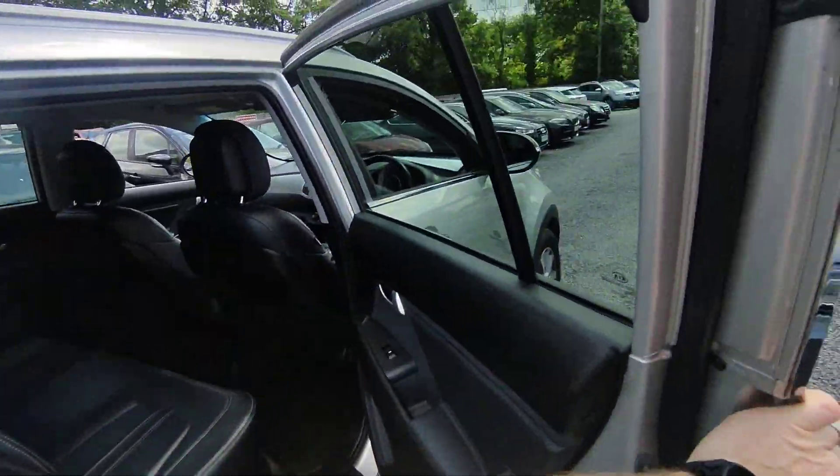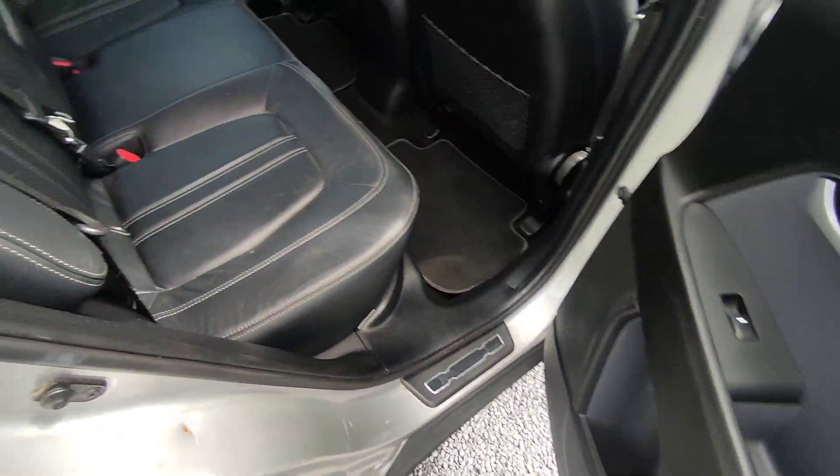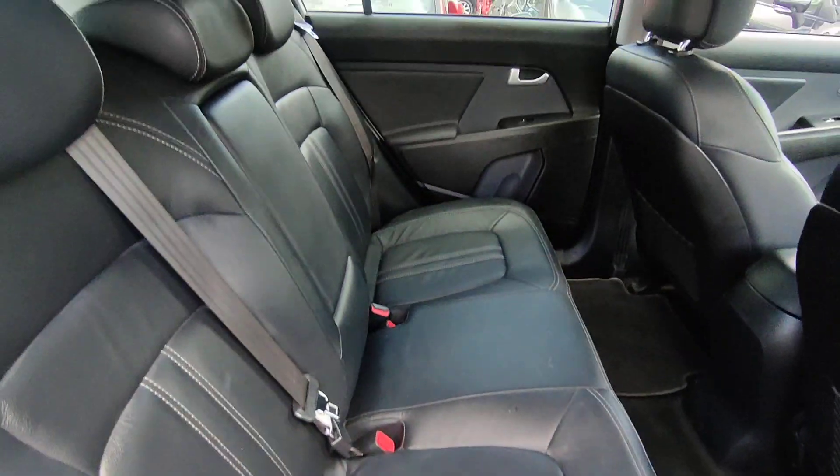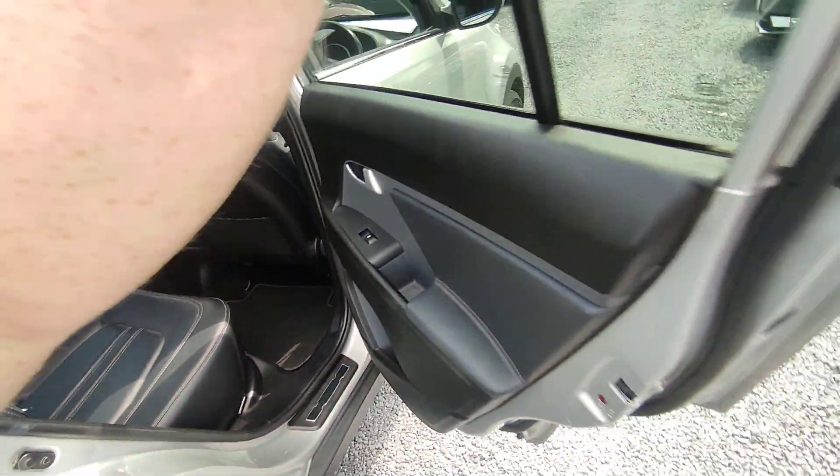Coming to the inside, you have your electric windows. A full leather interior on the inside. Just note all our cars come in a full valet.